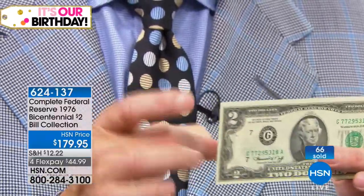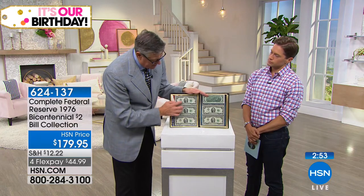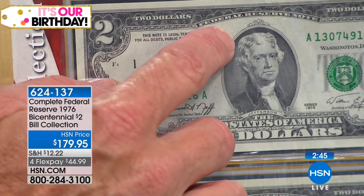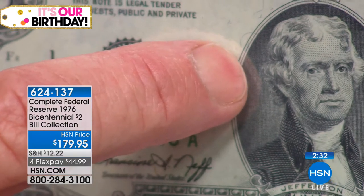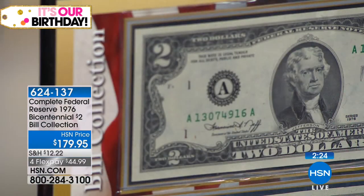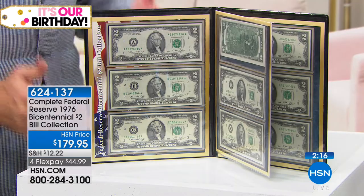They don't make notes like this anymore — not even in the same style or the same composition. If you look closely at any of these notes, you'll see little bits of rag fiber still in them, where they would do the paper with the original rag in it. They would use actual old rags as part of the paper process. So when you literally say it ain't like it used to be — in this case, it's actual fact. This is real old school, the way they made paper money in this country for 100 years.